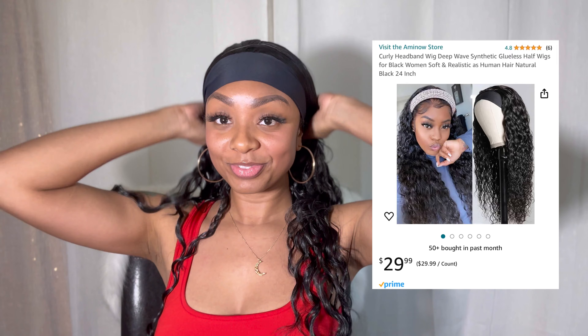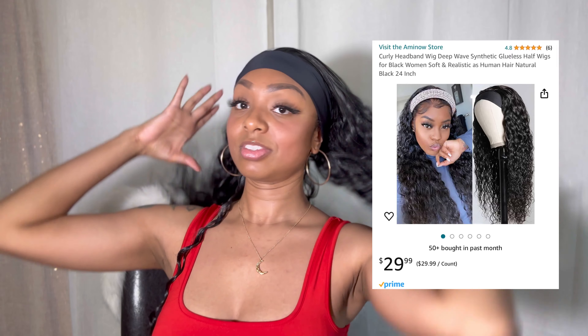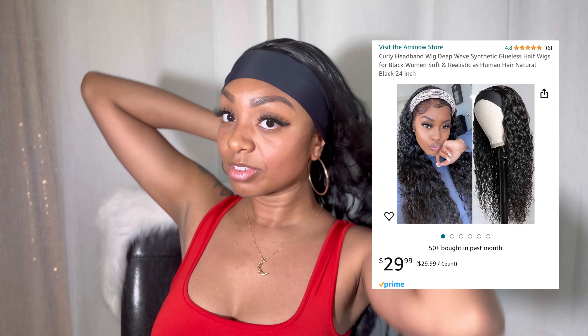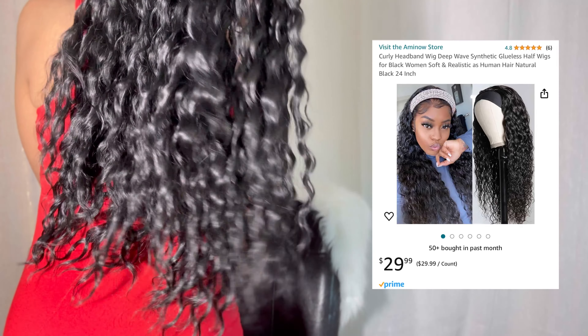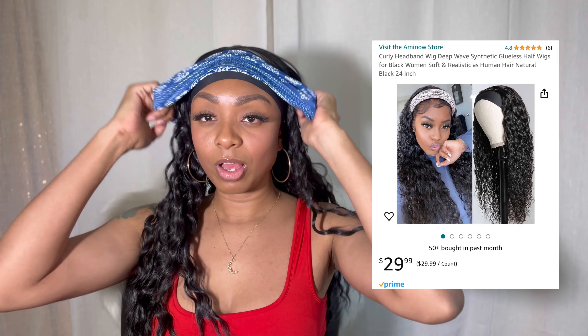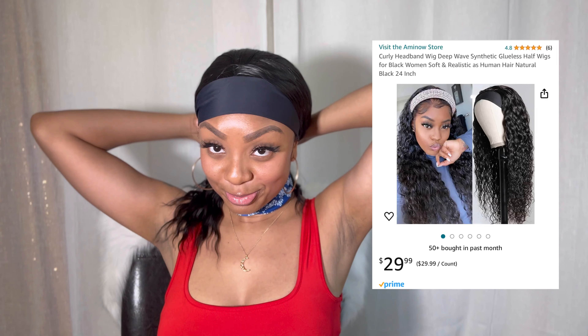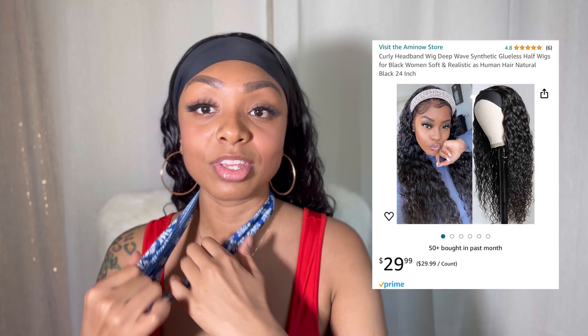I got to cut the tag, so let me go ahead and cut that off. Overall, I think that this wig is really beautiful, especially for a synthetic wig. I didn't get any shedding when I first took it out. I've been wearing it actually for a few days so there's a little bit of shedding, but that's to be expected with a synthetic wig. When I first took it out the box, there wasn't any shedding.